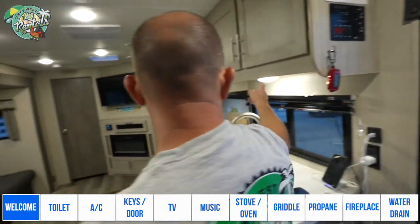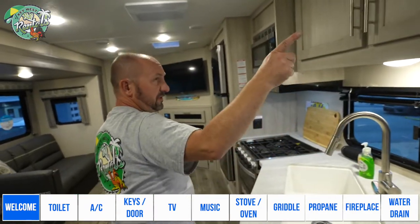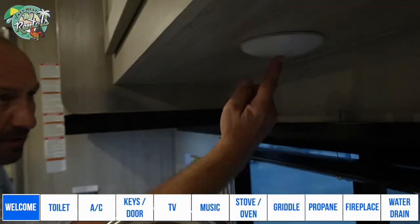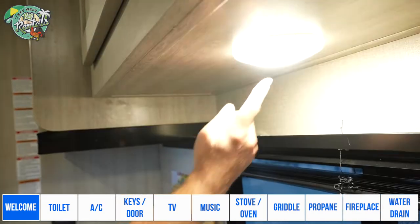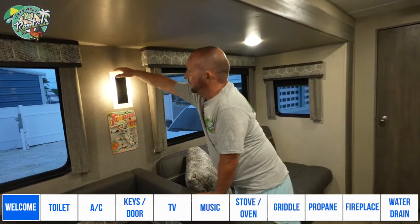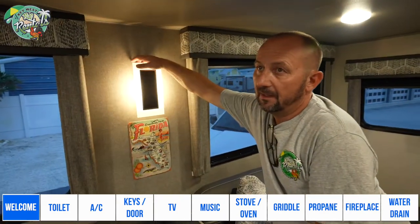Notice these little lights — when I switched off the lights over there, these did not turn off. There's a button right here in the center; you just push it and that turns off these lights. The same thing on this side, the button is right on top, and that's how you can turn it off.